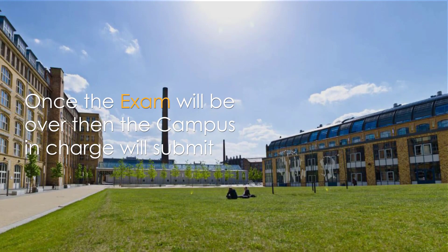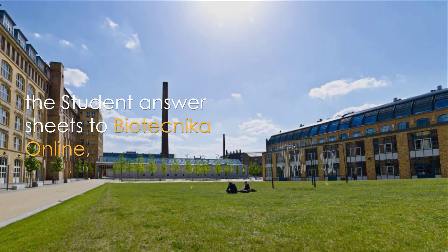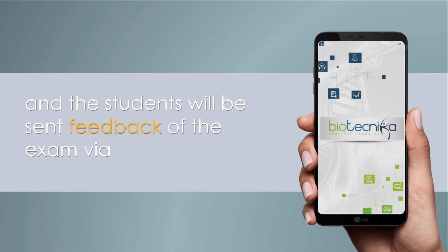Once the exam is over, the campus in-charge will submit the student answer sheets to Biotechnica online. The test papers will be evaluated and the students will be sent feedback of the exam via Biotechnica's app.